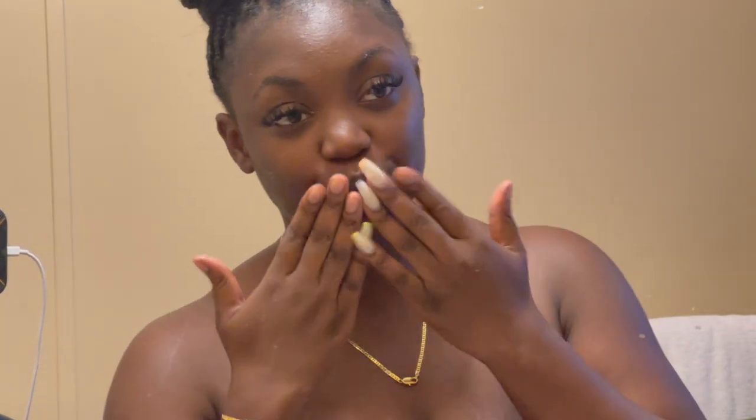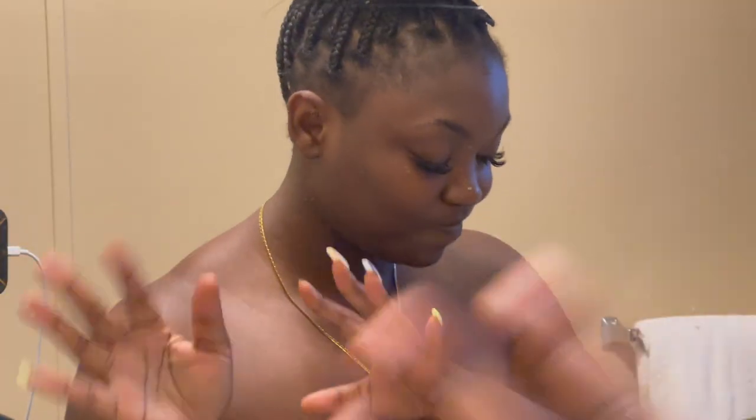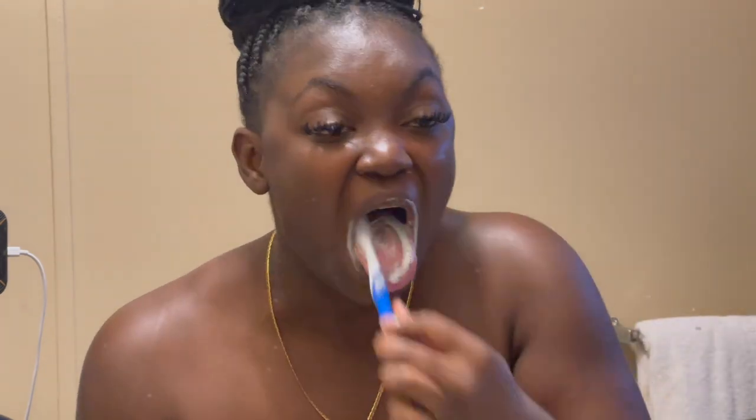What's up guys, welcome back to my channel — if you're new, hi, I'm Sin. We're doing a night routine, and of course the first thing I do at night is brush my teeth. I use regular toothpaste — I'm using Colgate. I don't use whitening toothpaste anymore because my dentist says that's what makes your teeth more sensitive.